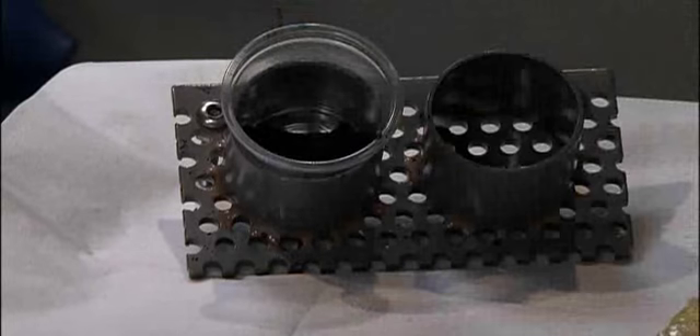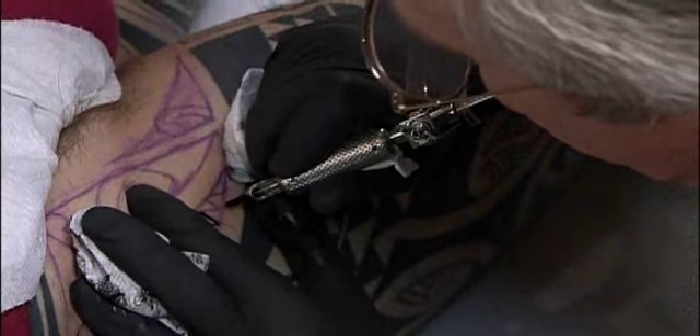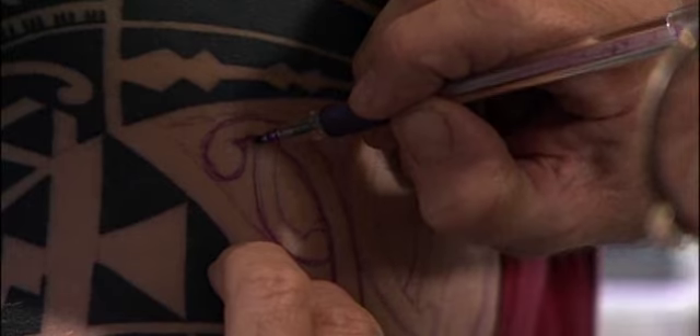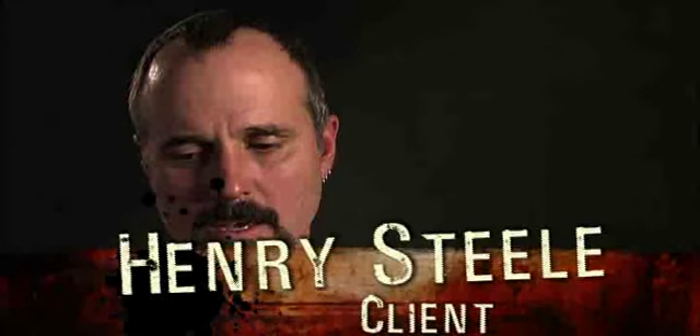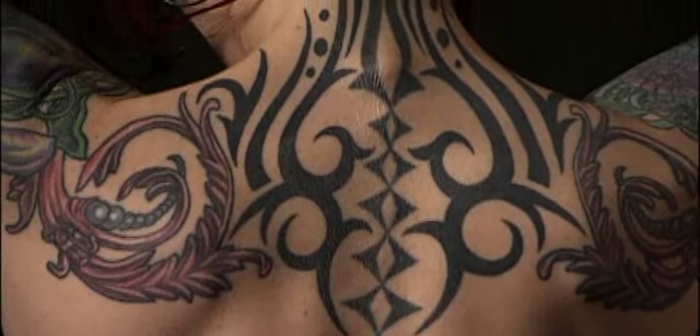Coming to the final stages of this tattoo, it's one of the last pieces that I'll be doing on Joe's. My approach to tattooing has always been freehand — I never use stencils. When a client comes to me, I'll draw the design on the area of the body. The things that really describe Trevor's style to me are that he really works to get the tattoo to fit the body, to follow the body and to follow the form of the body.